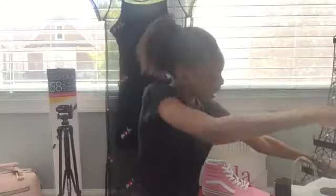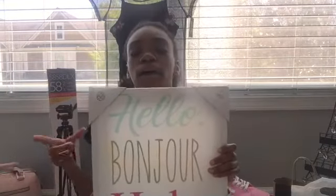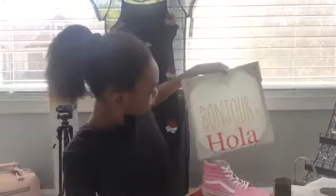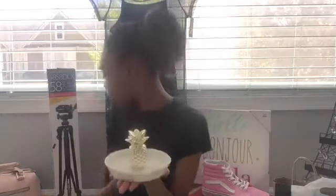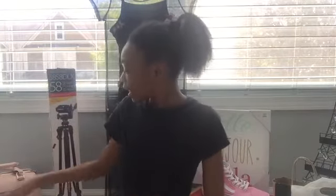Another gift is this poster, also from At Home. It has three different languages saying hello — English, French, and Spanish — something simple but cute. They also got me two jewelry holders from At Home: one is a pineapple and one is an Eiffel Tower. The Eiffel Tower one has a gold rimming on the side. They're both really cute.